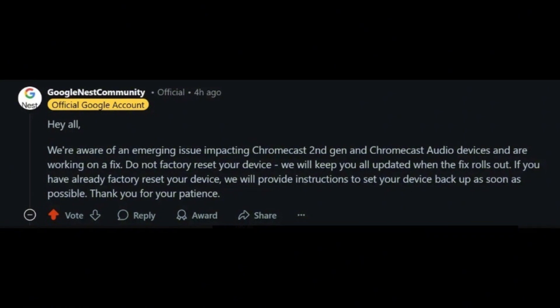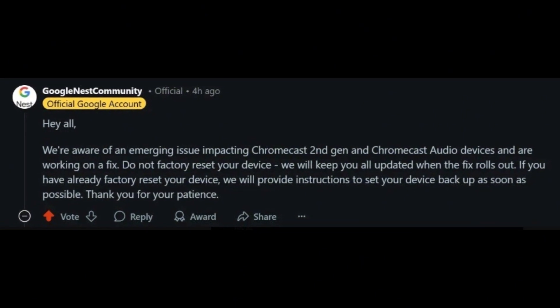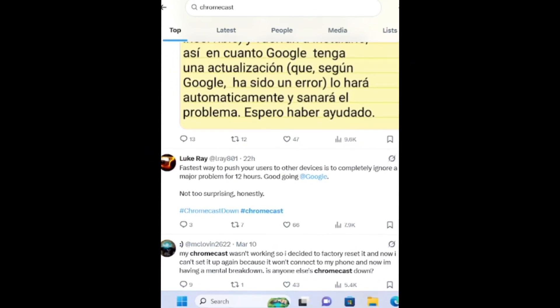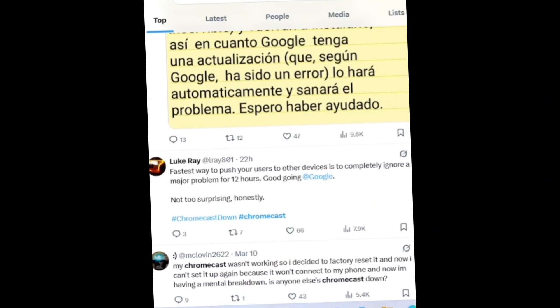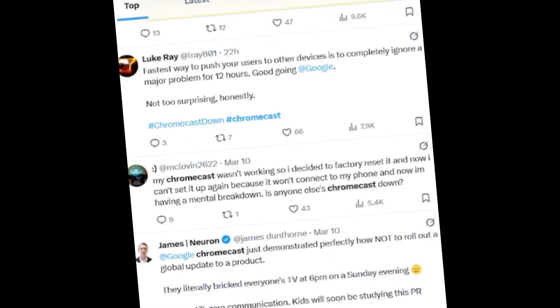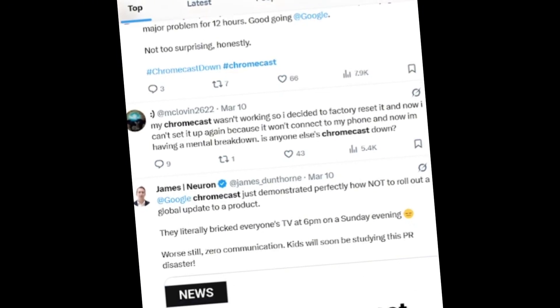If you've already reset your Chromecast, you can try reconnecting it to the internet by setting the date before March 9th on the phone you are using to set it up. You still won't be able to send video, but the device will be able to receive the update once it's rolled out.